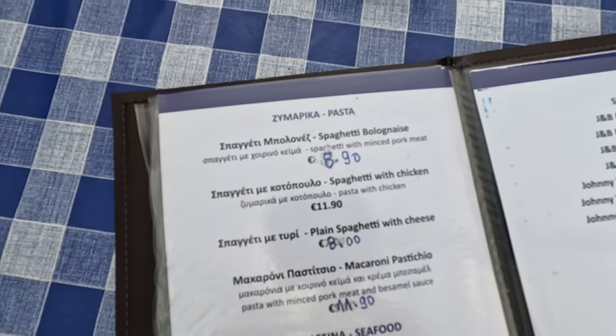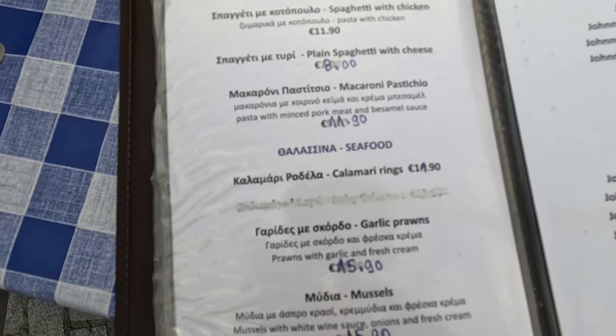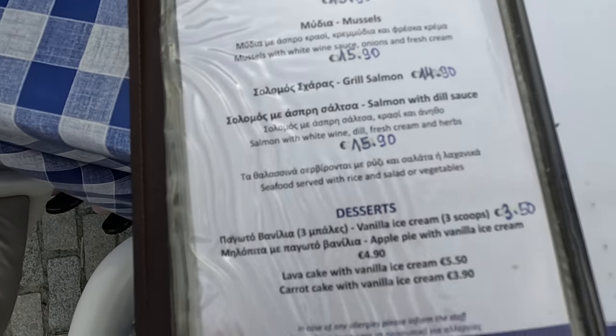What's on the next page? Pastas, just under €9.00 — lots of pastas. Calamari, just under €12.00, very reasonable. Some mussels as well.